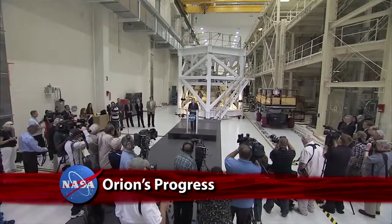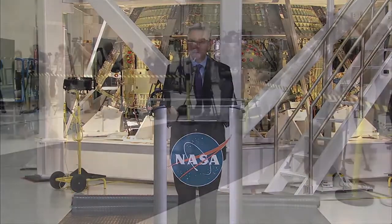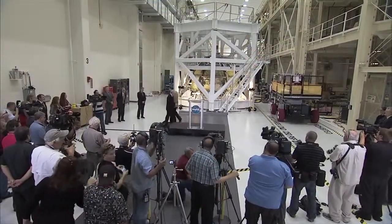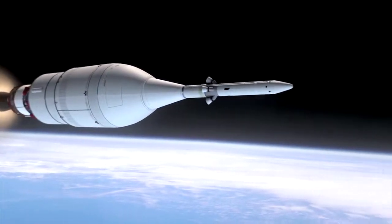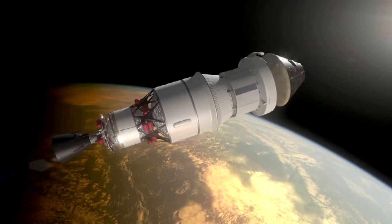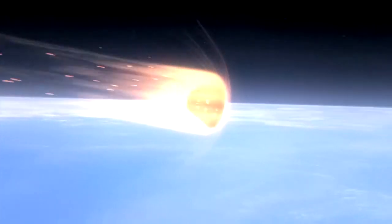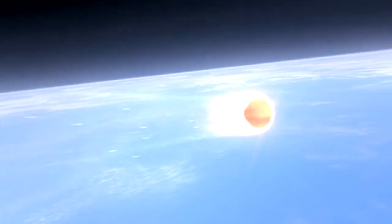Progress on final assembly and integration of the Orion spacecraft was showcased for news media at the Kennedy Space Center's Operations and Checkout Building. KSC Director Bob Cabana and others detailed the status of NASA's next space capsule and its uncrewed exploration flight test one, scheduled for next year. EFT-1, which will send Orion some 3,600 miles into space, will test the capsule's heat shield as it re-enters Earth's atmosphere at high speeds similar to those experienced by spacecraft returning from deep space.